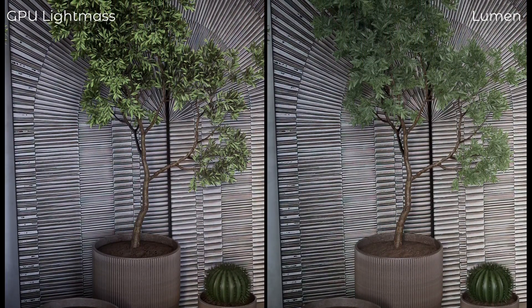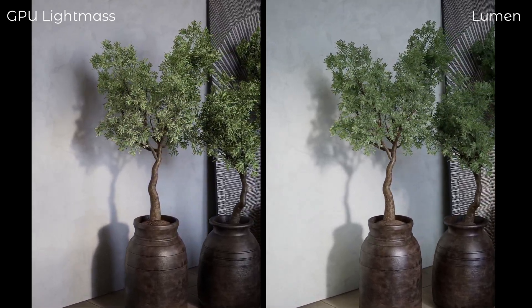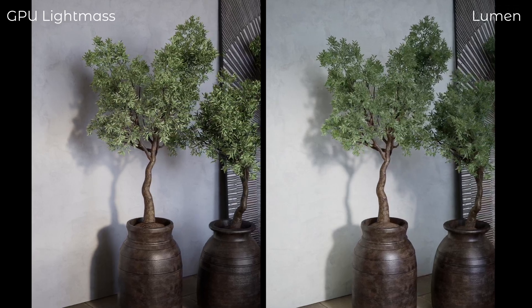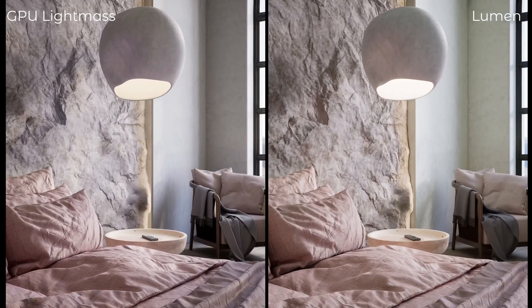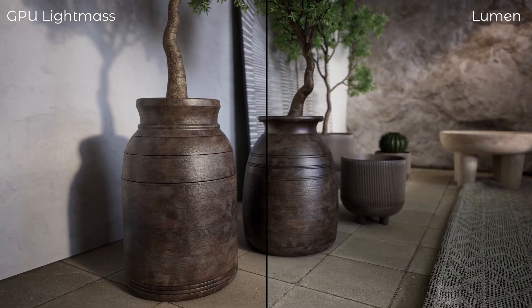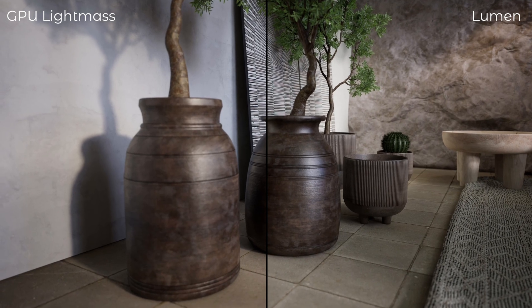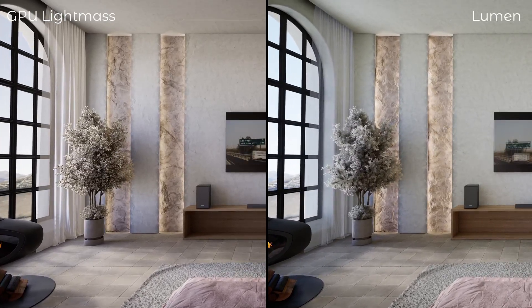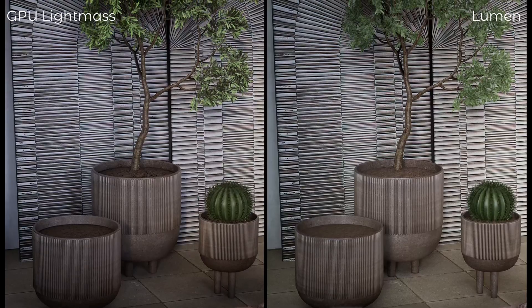In bright rooms with volumetric lighting, some objects may appear to be floating in the air. Also, Lumen requires more active light adjustments to achieve satisfactory results and may have difficulties with translucent materials. In conclusion, Lumen is a useful tool, but its use requires certain skills and understanding. It is important to consider that the more skills you acquire, the more professional you will become in your field.